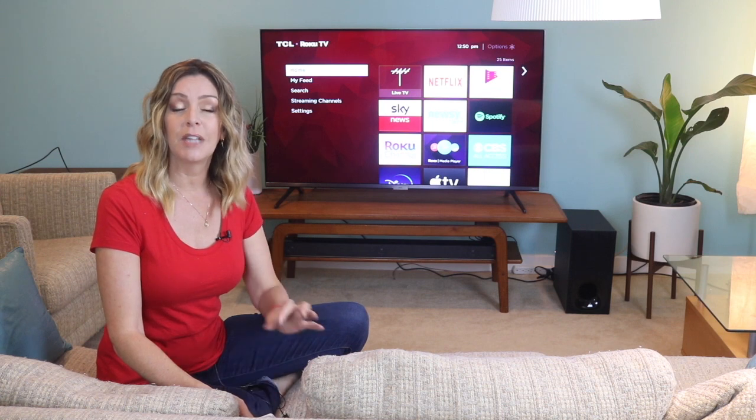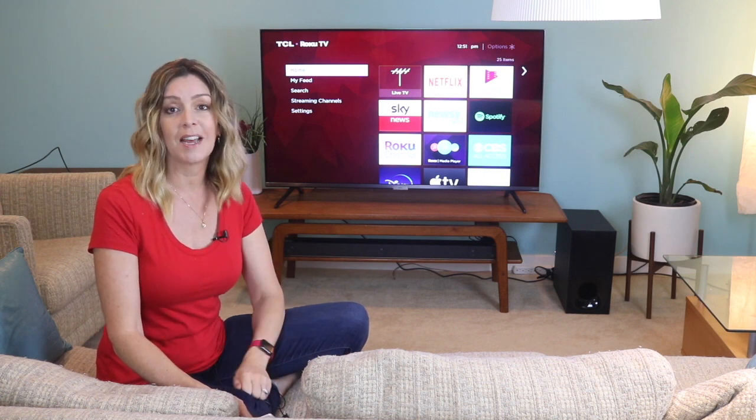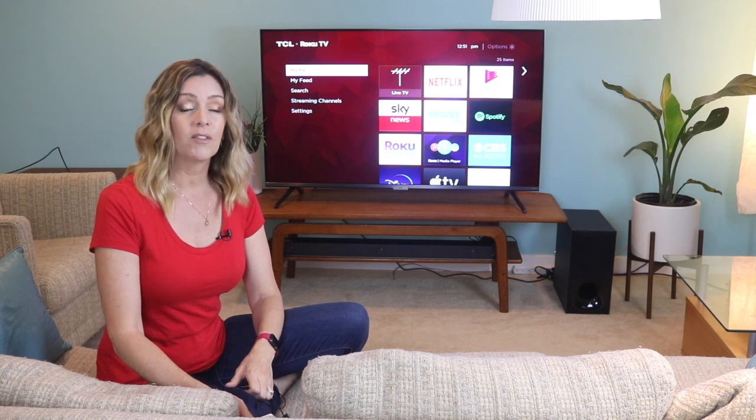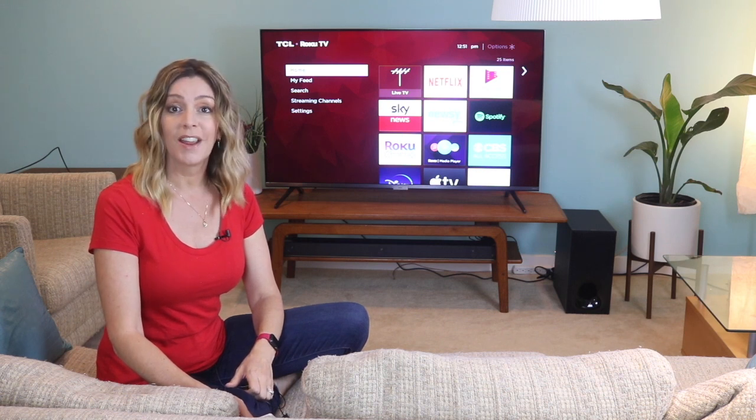An early heads up that if you end up liking this video and finding it helpful, please hit that like button and give me a sub, because it does help us keep making more videos that we hope everyone out there can watch, enjoy, and learn from.